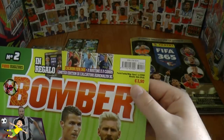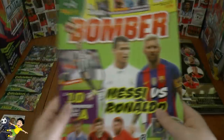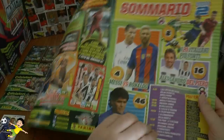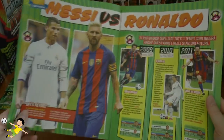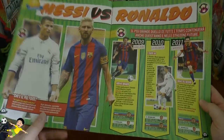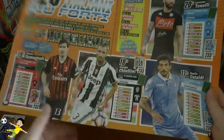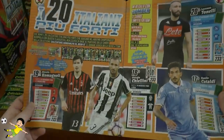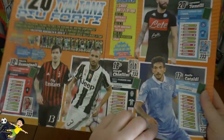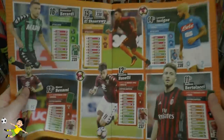Then on to the February edition, which is again €3.90. Some more advertising on the inside cover. Then you've got the old age argument of course - Messi versus CR7, who's the best in the world. And then you've got 20 stars here which are all shown on their cards. You can see all those for yourself.